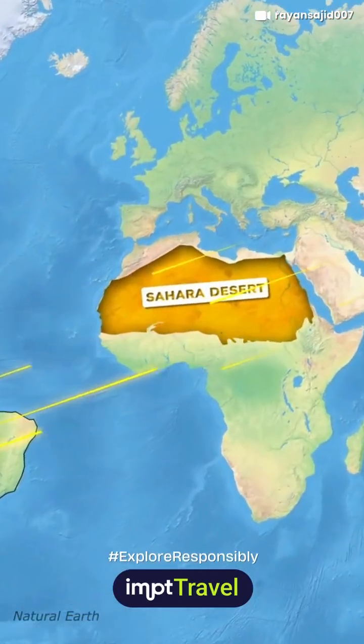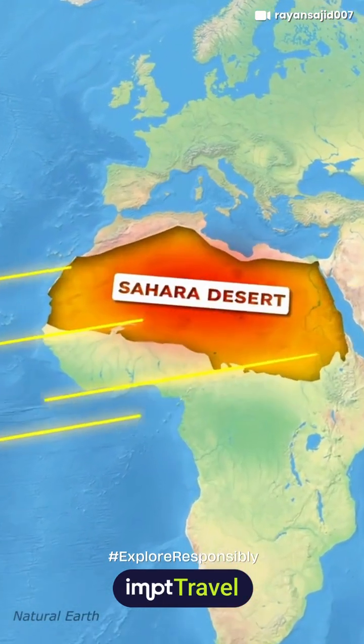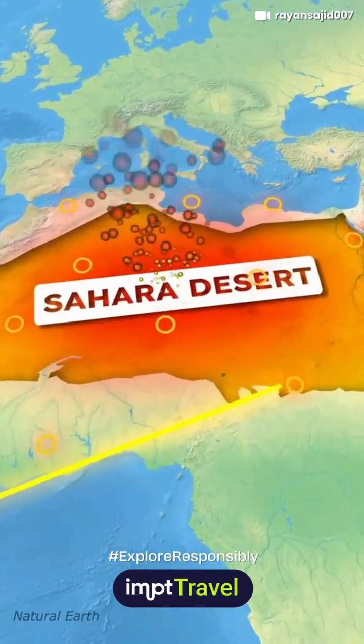It starts with the Saharan air layer that travels from east to west over the equator. It is a hot, dry air mass that forms over the Sahara Desert during the summer months, where strong winds lift fine dust particles from the desert into the air, where they become part of this air layer.